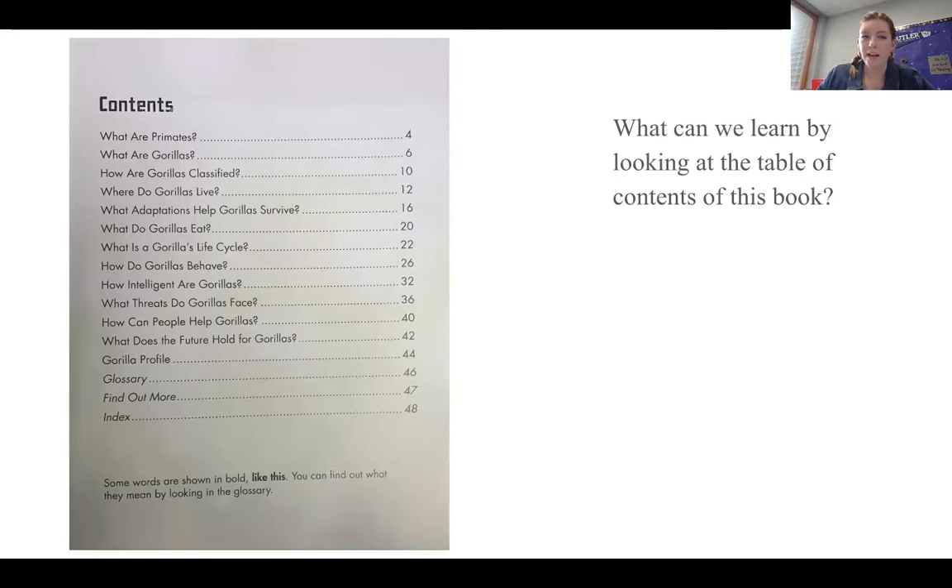I'm going to read the chapter titles: What are primates? What are gorillas? How are gorillas classified? Where do gorillas live? What adaptations help gorillas survive? What do gorillas eat? What is a gorilla's life cycle? How do gorillas behave? How intelligent are gorillas? What threats do gorillas face? How can people help gorillas? What does the future hold for gorillas? Gorilla profile, glossary, find out more, and index.